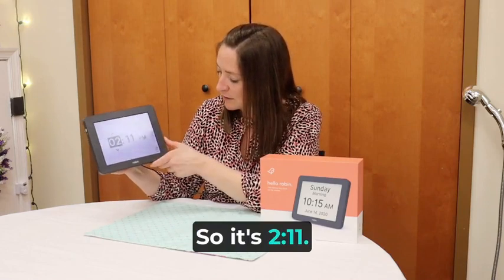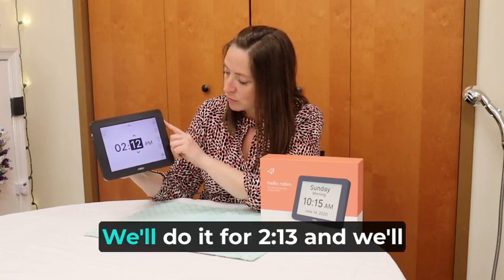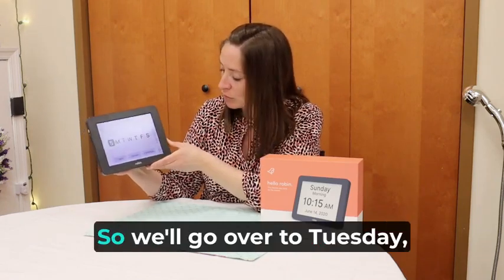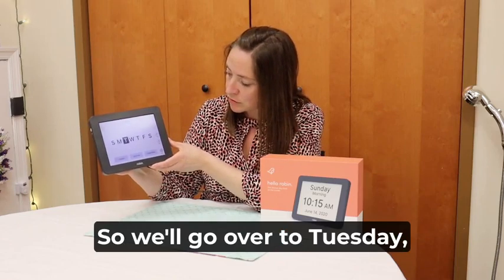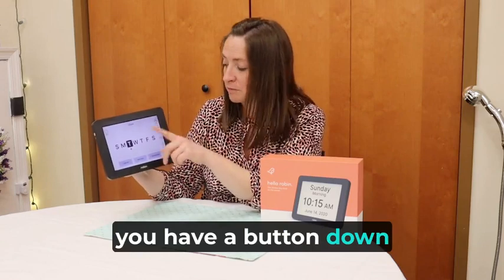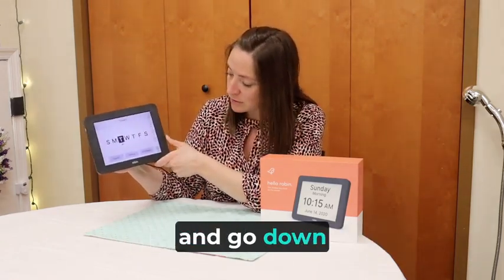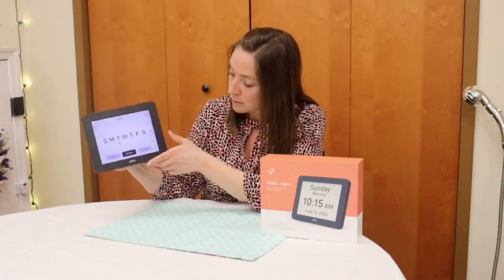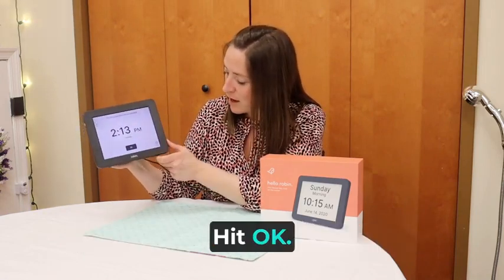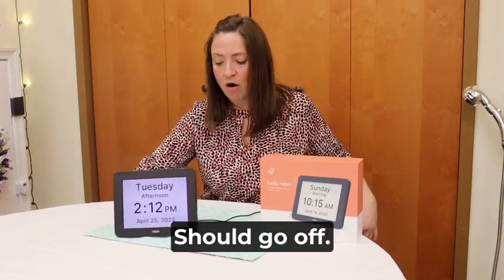It's 2:11 p.m., so let's go over to the right and set it for 2:13 p.m. Today is Tuesday, so we'll go over to Tuesday and select it. As you see, there's a button beneath it to show which day you selected. Then go down to activate and hit menu again. Hit OK, and hopefully it'll be set. In a couple minutes it should go off.